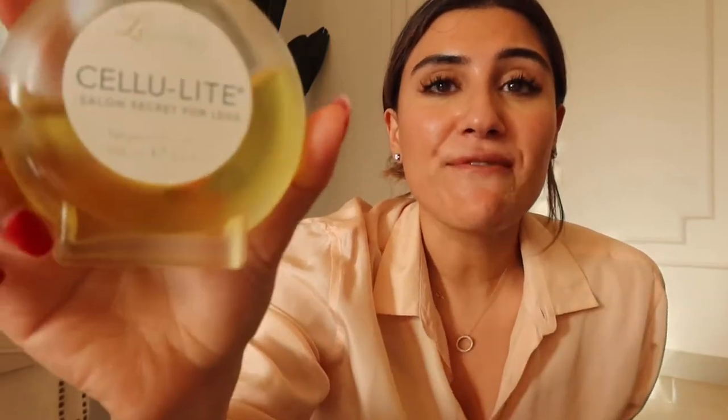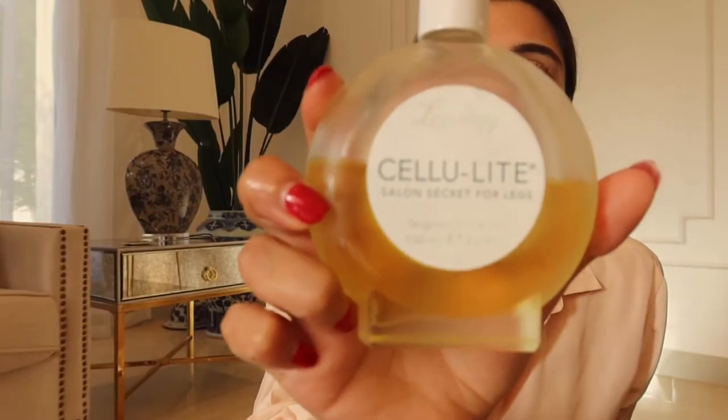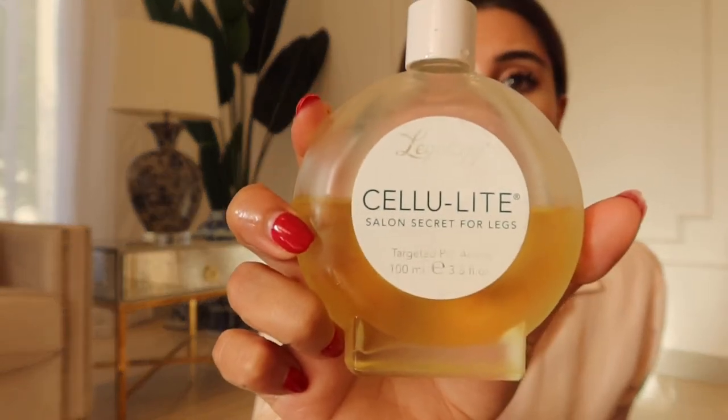We went to the Maldives recently, so for my skin, for my legs, I was getting leg sheen. I used this — my favorite thing. I didn't buy it for leg sheen, I bought it for cellulite. This is from Legology. They also have a cupping cup — it's upstairs, let me go get it.